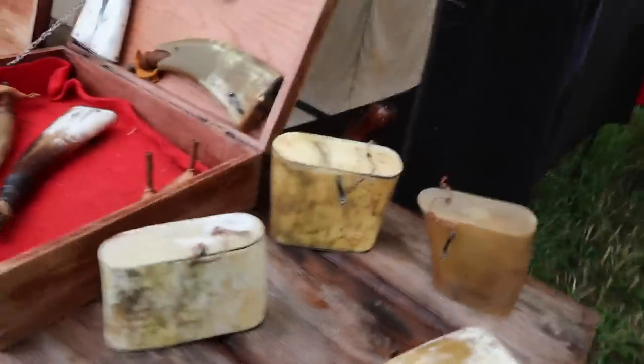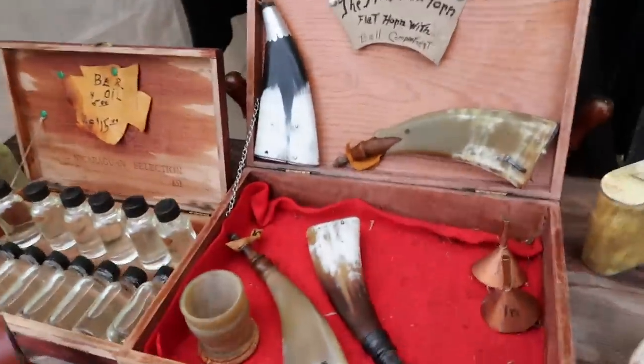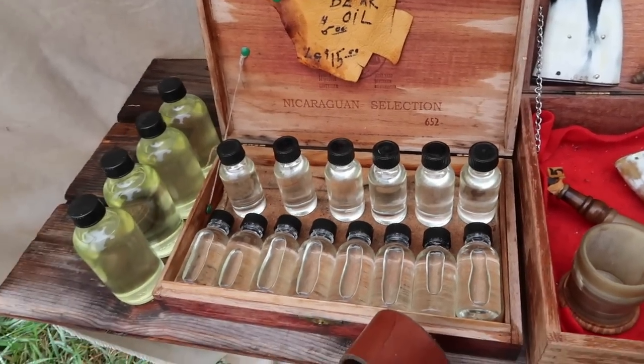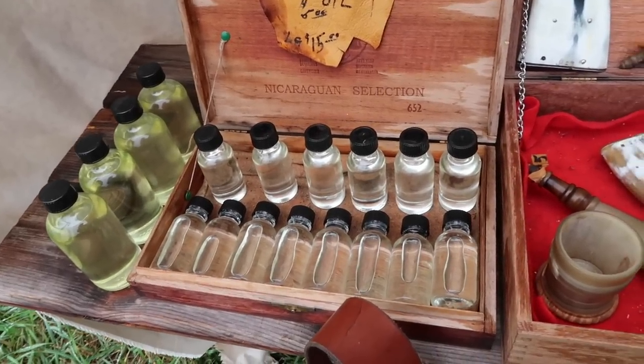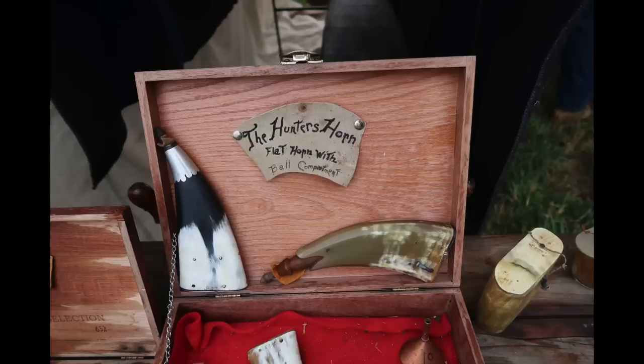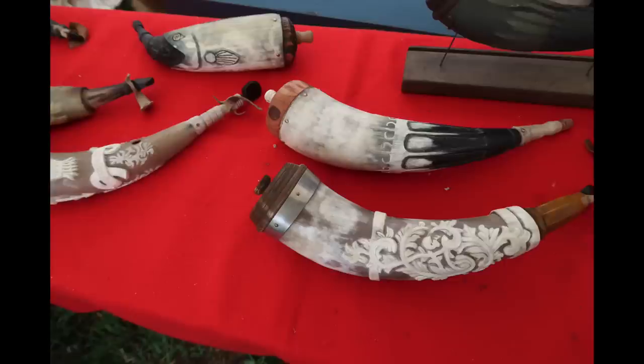Here's Jerry's tent. He's got some nice horn work, but he's got something you don't see every day — bear oil, which is outstanding. Great lube. Jerry had some very nice horns that he made, but one in particular really caught my eye. I'm going to ask Jerry to tell us a little bit more about it. Tell me about that flat one.